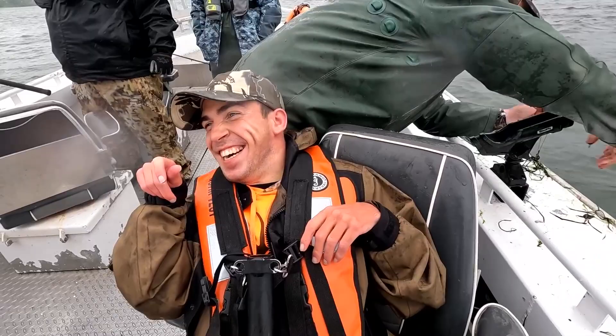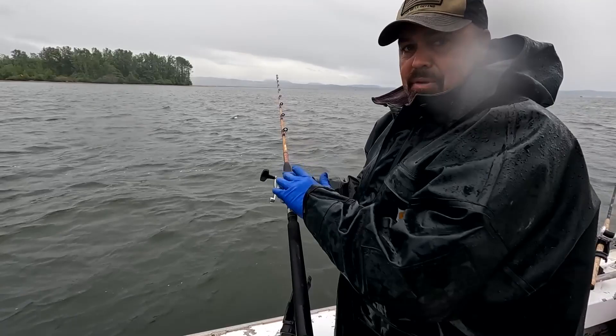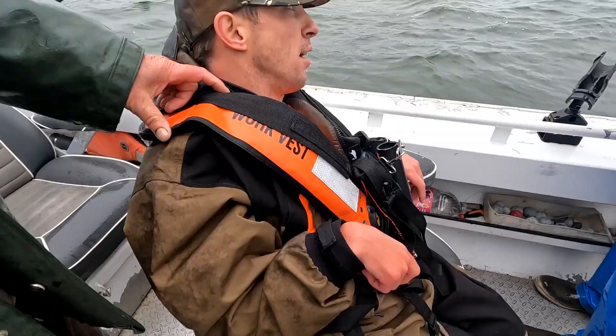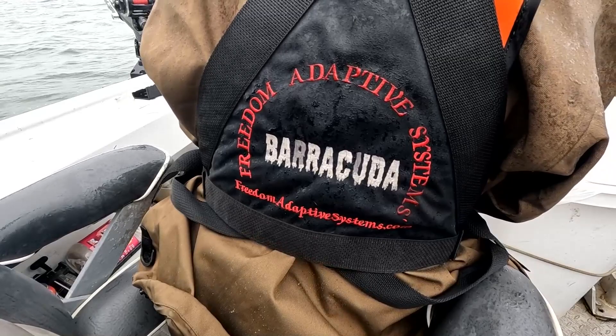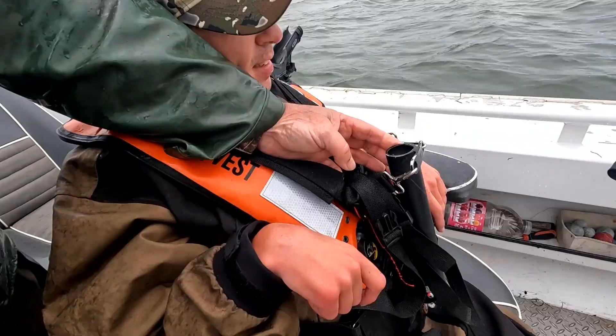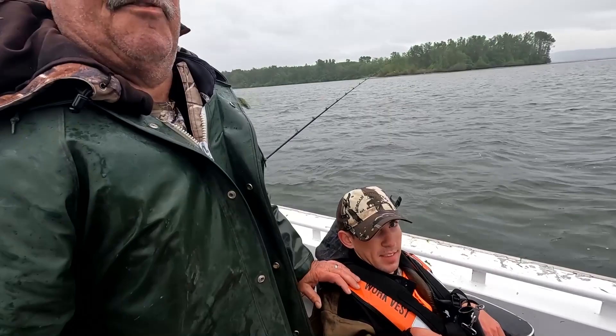The reason we're not handing off more rods to Drew today is the only reel we have with the left-handed retrieve is this one, and he can't reel with his right hand, so he has to have the left-hand retrieve. Otherwise we'd be handing off a few more to him. The fishing harness is made by Eddie Pinson in Washington — it's called a Barracuda. Typically for a salmon rod it would go inside the actual hole here and you clamp it in, and that way he can just fight the fish by himself.